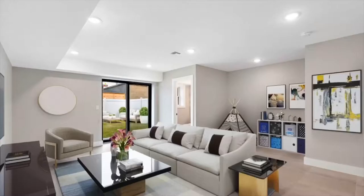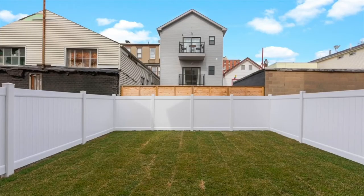Unit 1 has most of the same features but also a finished basement with a bathroom and a huge private backyard.